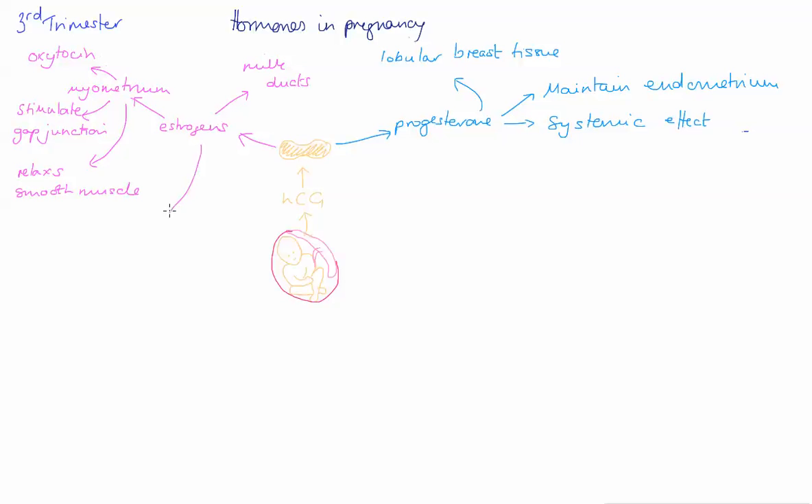Oestrogens also help release prostaglandins. Prostaglandins have a role in preparation for labour and during labour. One of the roles they play is they soften the cervix. As a woman moves towards labour, her cervix becomes softer and therefore easier for it to be moved out of the way by the baby's head during contractions.